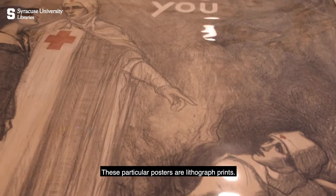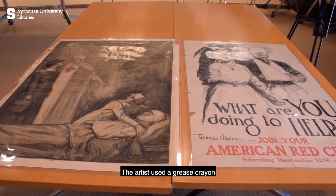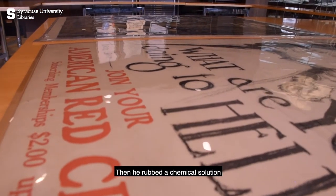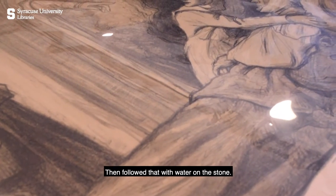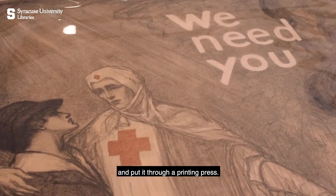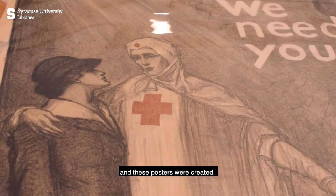These particular posters are lithograph prints, which means, in a nutshell, they were created on stone plates. The artist used a grease crayon and did the drawing on a stone plate, then rubbed a chemical solution on the stone, followed that with water on the stone, and then they put a piece of paper on top of it and put it through a printing press to press the image to the paper, and these posters were created.